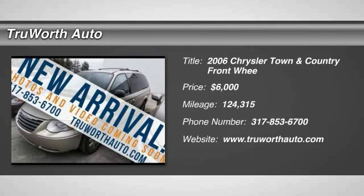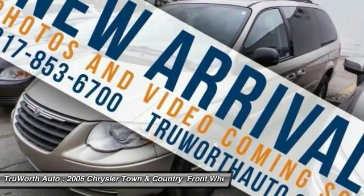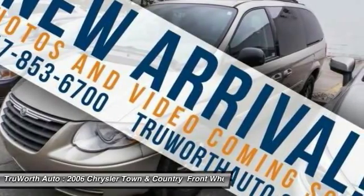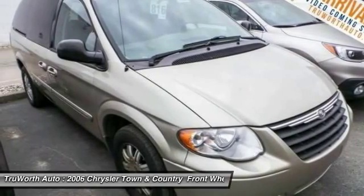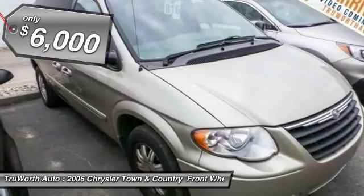2006 Town & Country. The Town & Country's V6 engine provides plenty of power while still providing the fuel efficiency you look for in a vehicle. Tow up to 3,600 pounds when your Town & Country is equipped with a towing prep package. Seat 7 comfortably and choose from stow-and-go seating or the innovative swivel-and-go seating, and is priced below $10,000.